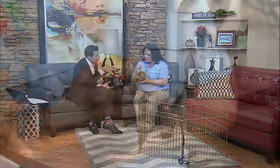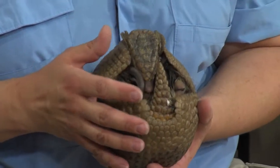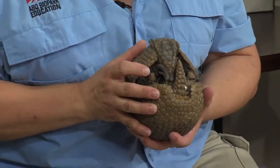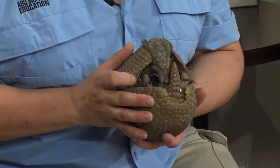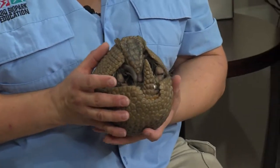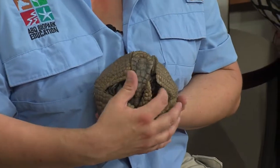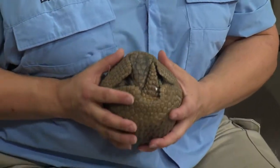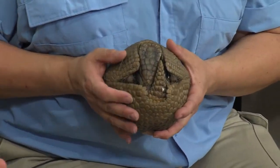Is he scared when he's curling up? They have a hard shell. Being held like this, it's natural for him to want to curl up and protect himself. What's cool about the three-banded armadillo is that they're the only species of armadillo that completely rolls into a ball. When threatened, their little tail fits in nicely where their head is, and they just tuck their legs in.